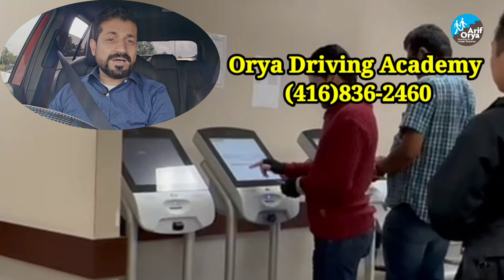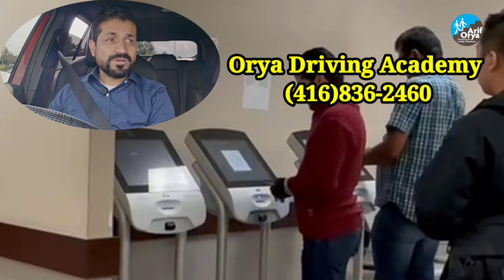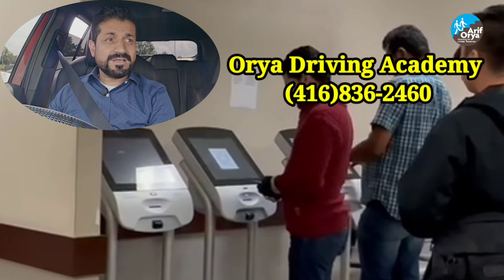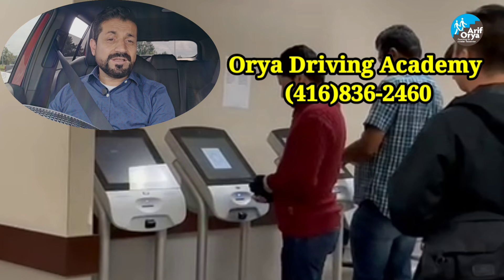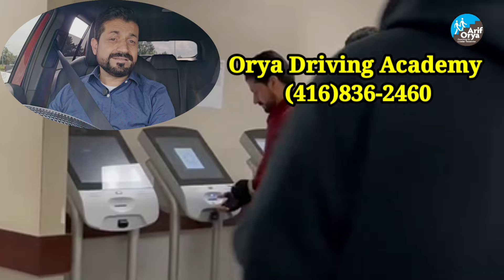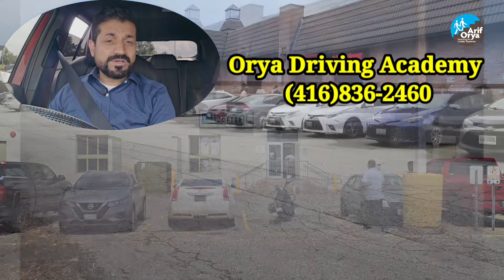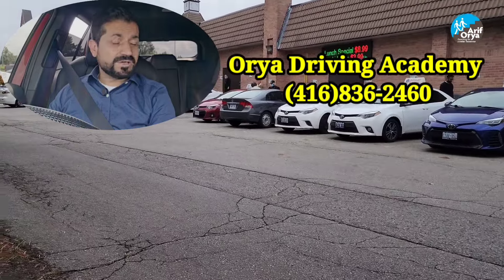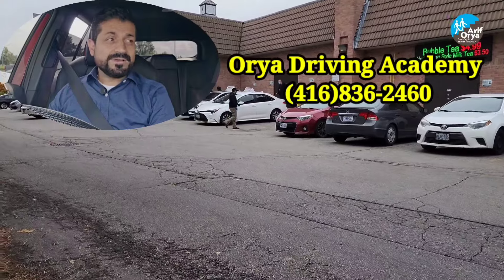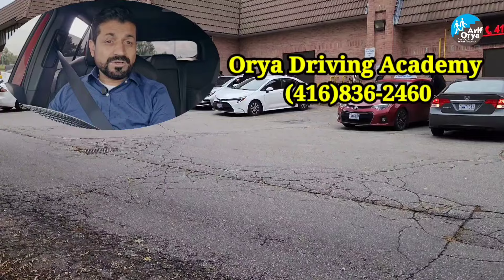The next screen will be about your vehicle information. You will have to put in the make of your vehicle — Toyota, Honda, whatever it is — the color, your license plate number, and the parking space. Here at Lindsay you will have to enter 'front.' Once you do that, the kiosk will give you a ticket. Grab the ticket, come to your car, sit in the car and wait for the examiner. Please make sure your mirrors and seat are adjusted and your seatbelt is on.